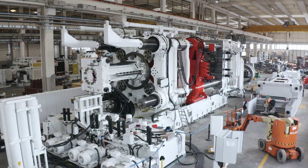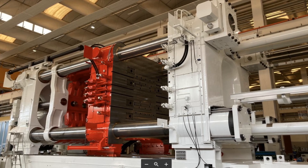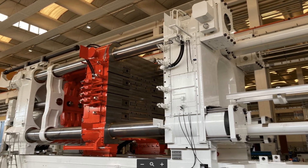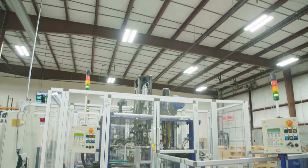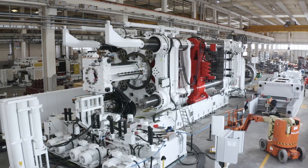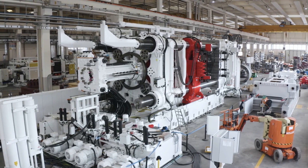To appreciate the significance of these new upgrades, let's first understand the history of the Gigapress. Introduced in 2020, the Gigapress was a revolutionary concept that allowed Tesla to manufacture car parts using a giant die-casting machine. This was a first in the auto industry, which traditionally pieced together hundreds of smaller components to form a car structure. The Gigapress, manufactured by the Italian company Idra Group, is essentially a massive aluminum die-casting machine capable of producing single-piece castings for vehicle components.